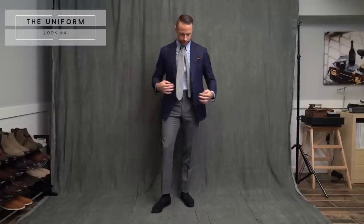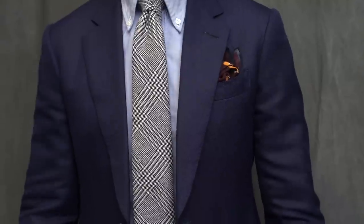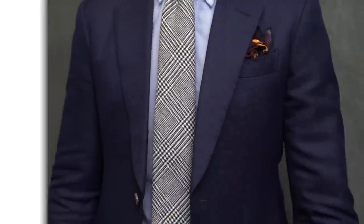The best thing about a navy suit is you can break it down into separates, and the next two looks feature the jacket alone. This look is what is known as the menswear uniform: navy jacket, light blue OCBD, gray flannel pants.